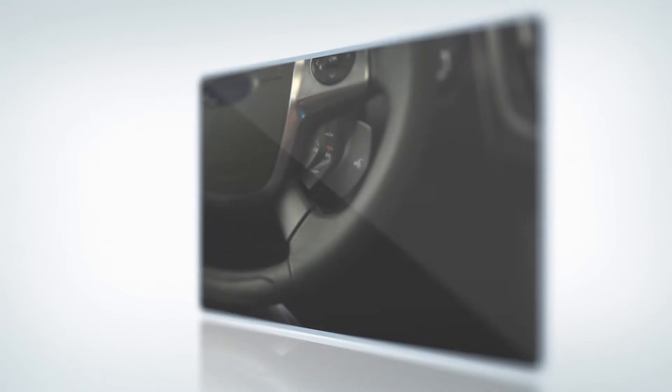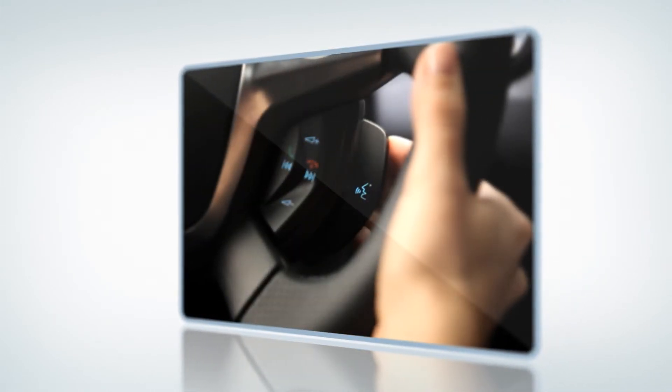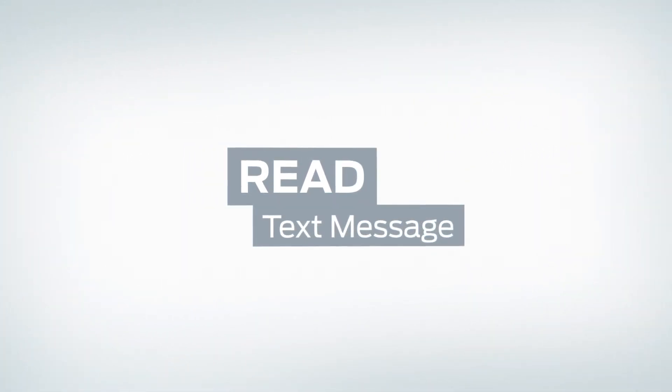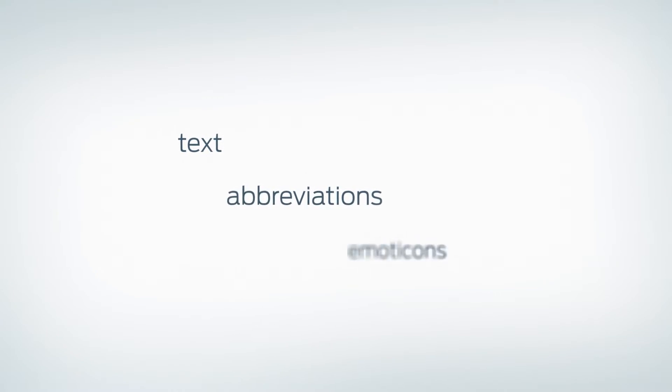If you receive a text message while in the car you'll get an audio alert. You can ask Sync to read the text message. Sync can understand and read out text, abbreviations, and emoticons.